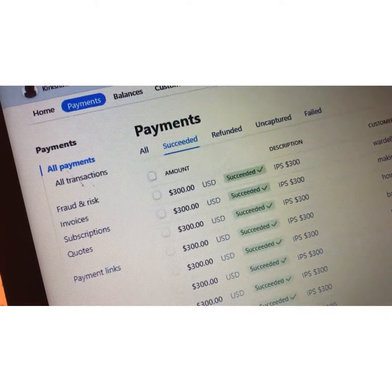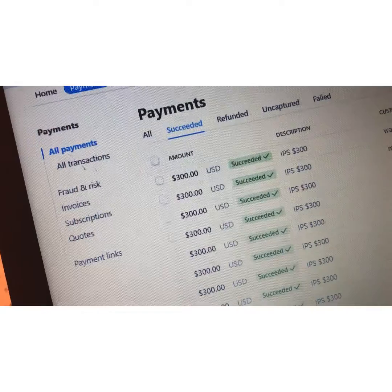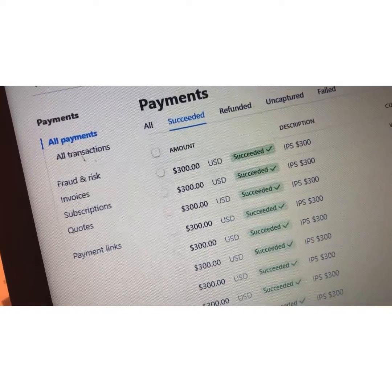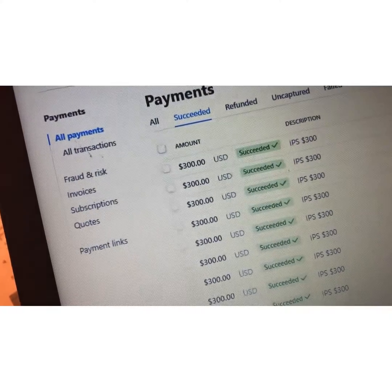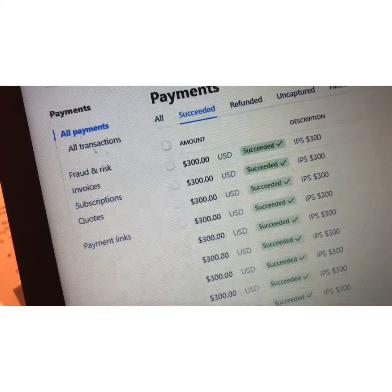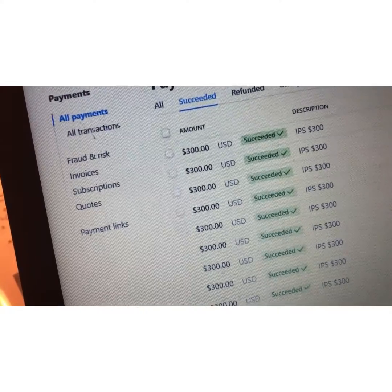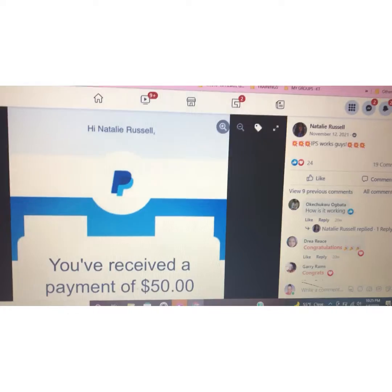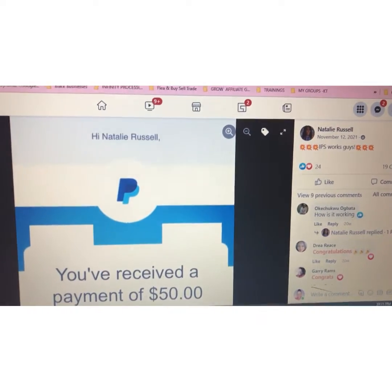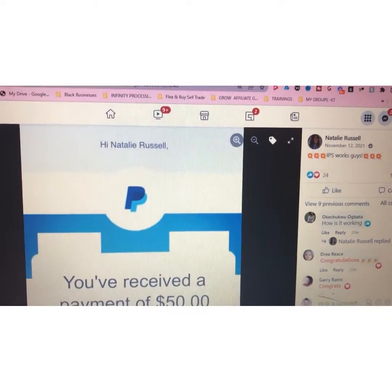I am here in my payment processor and I have made, at this point, well over almost $5,000 in $300 commissions through this payment processor and another payment processor. So just wanted to show my proof. We have a member here who received a $50 starter commission.